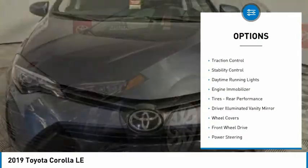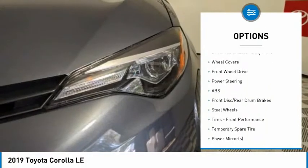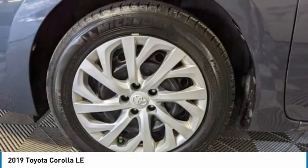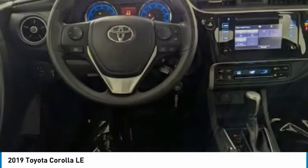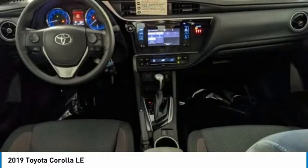Here are some of this vehicle's great options: tire pressure monitor, heated mirrors, brake assist, traction control, stability control, daytime running lights, engine immobilizer, rear performance tires, driver illuminated vanity mirror, and wheel covers. If affordable style and reliability are what you're looking for, this vehicle couldn't be more perfect — drive it today.